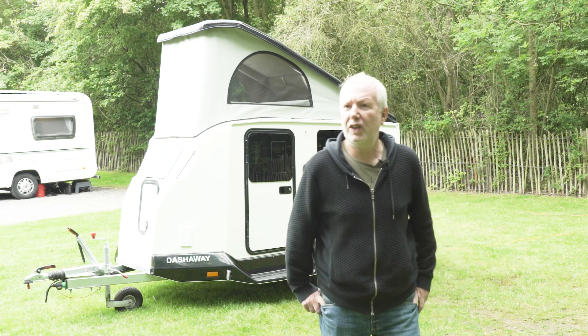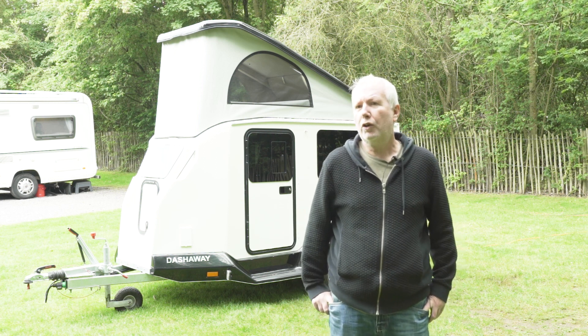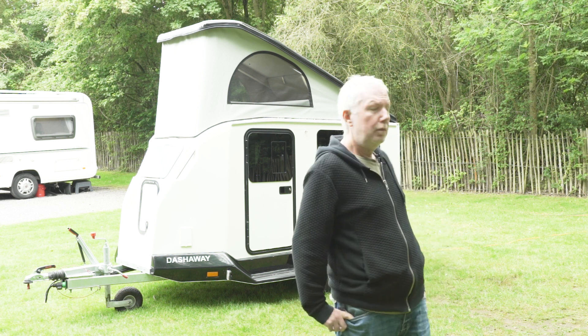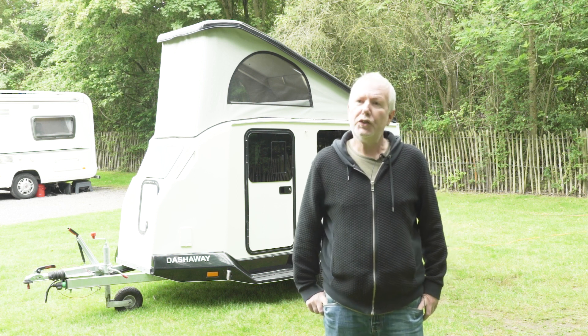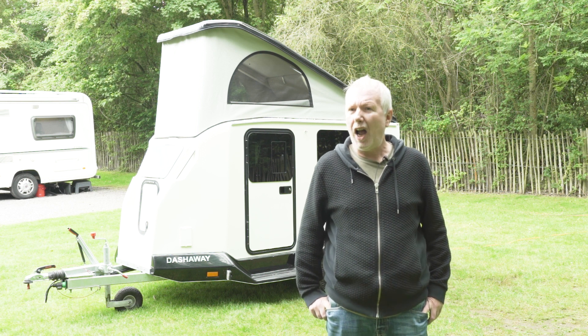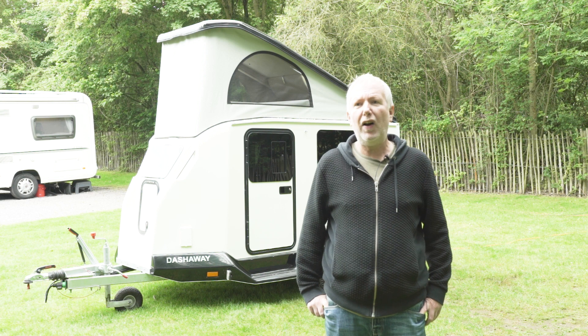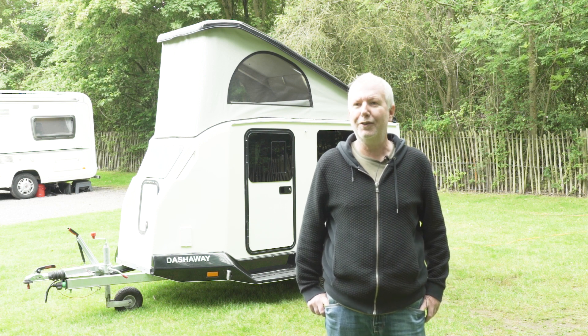When I was chatting to Wheel Home boss Stephen Wheeler the other day, he ended our conversation by saying, 'I don't do normal.' Blimey, he's not kidding, is he? This is his latest creation, the tiny two-berth Dashaway, and in caravanning terms it's about as far away from normal as you can imagine, as we're about to find out.